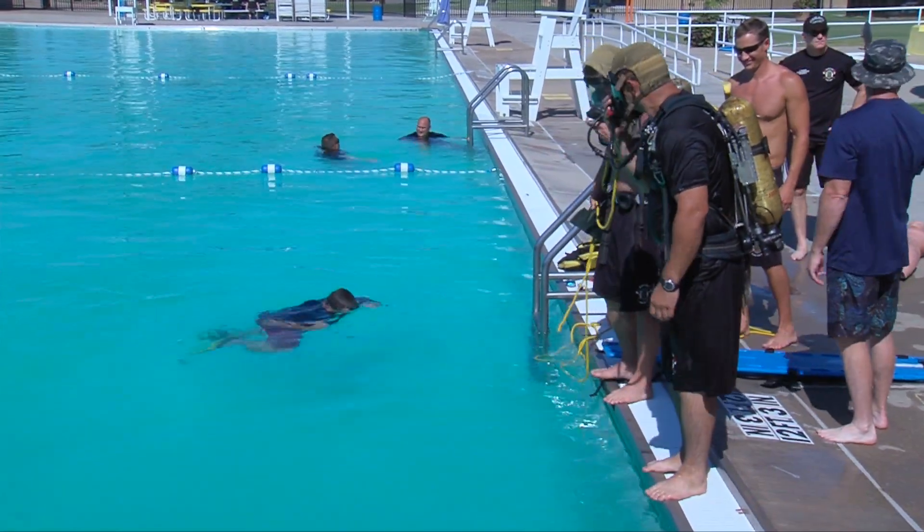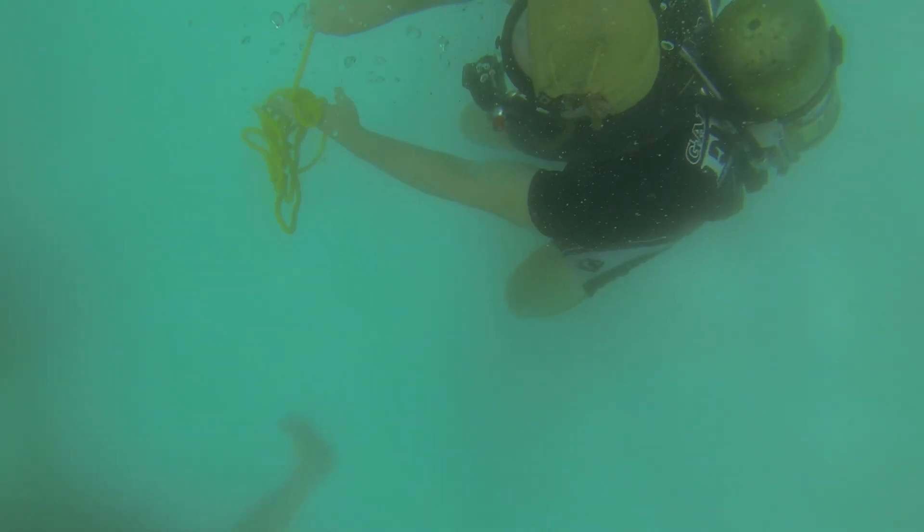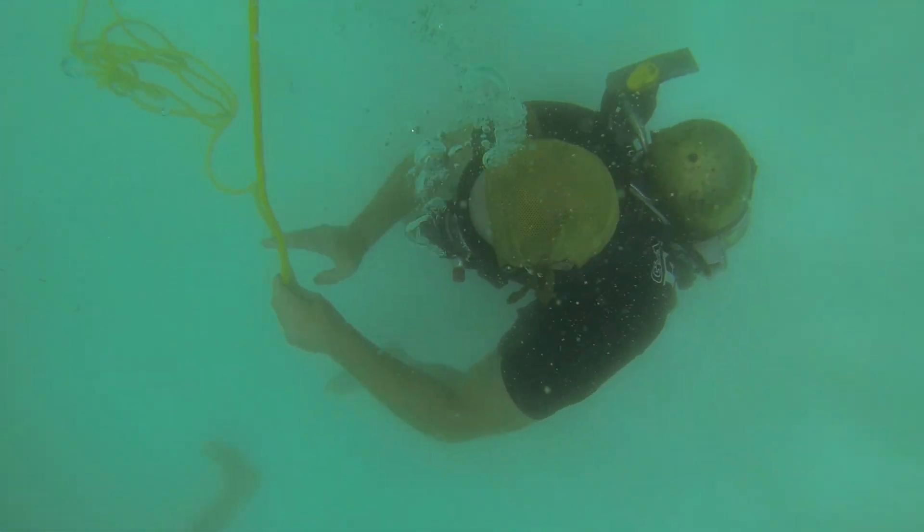Once given the okay, teams of two take to the water and start their descent. This particular exercise is an underwater victim rescue, using only their everyday fire equipment, such as rope and irons as counterweights to try and locate the victim.